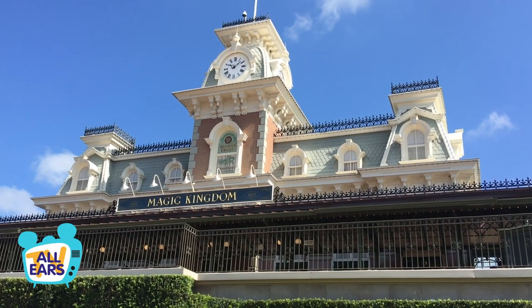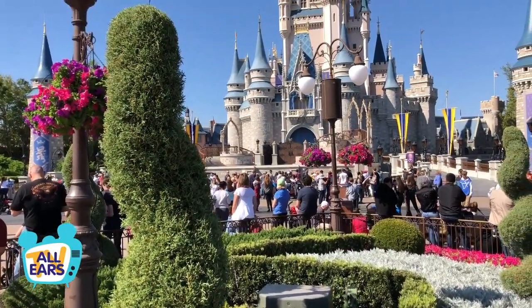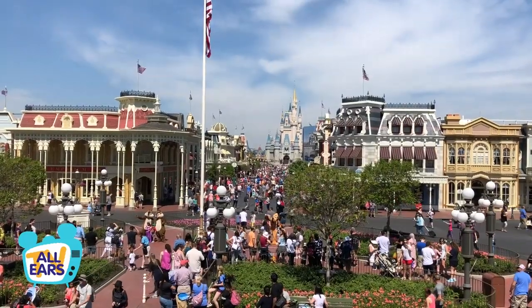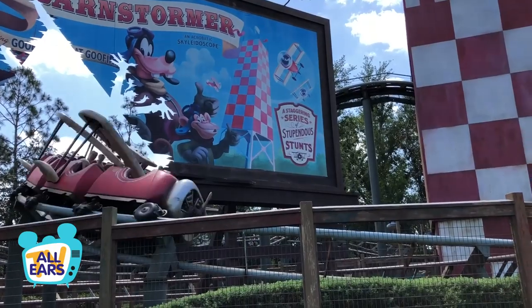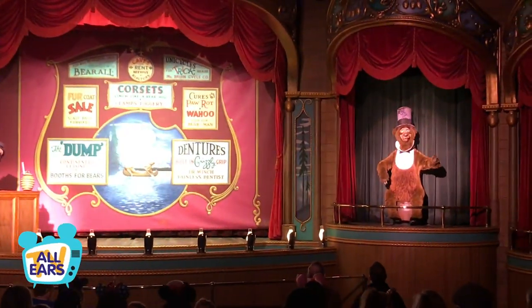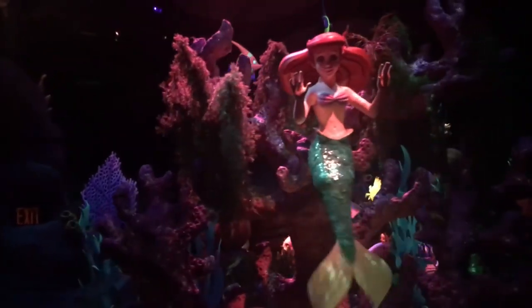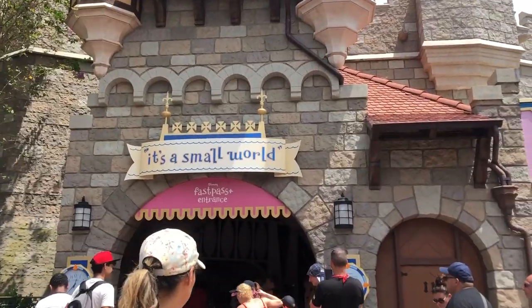Hey everybody, it's Chris for All Ears TV and AllEars.net. Today we are in Magic Kingdom and we're going to get in a boat and soak up one of the greatest Disney earworms ever. We've got some tips and trivia, some stuff you may not know about a ride whose main song you know all too well. So climb aboard as we set sail in that very smallest of worlds.